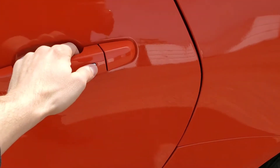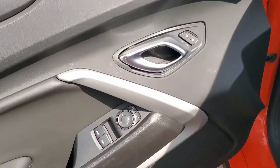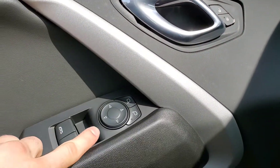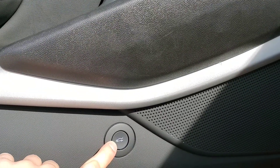By pressing this chrome button on the door handle, you'll unlock the door. Now on the driver's door, you're going to get your power locks, power mirrors, power windows, and then you've got your trunk release right here.